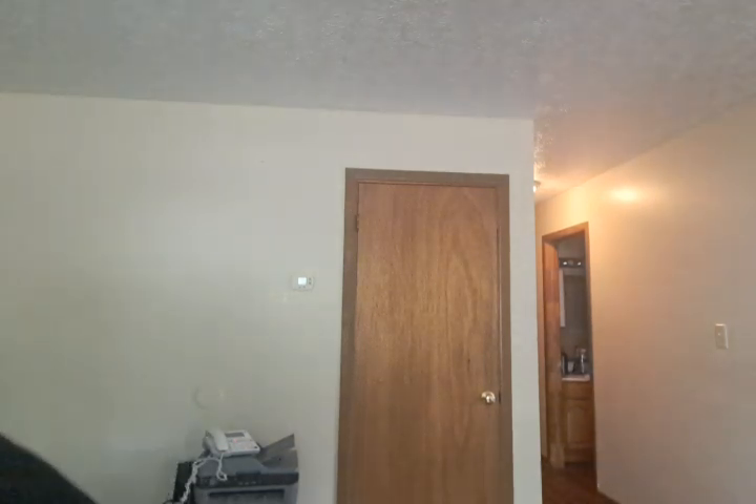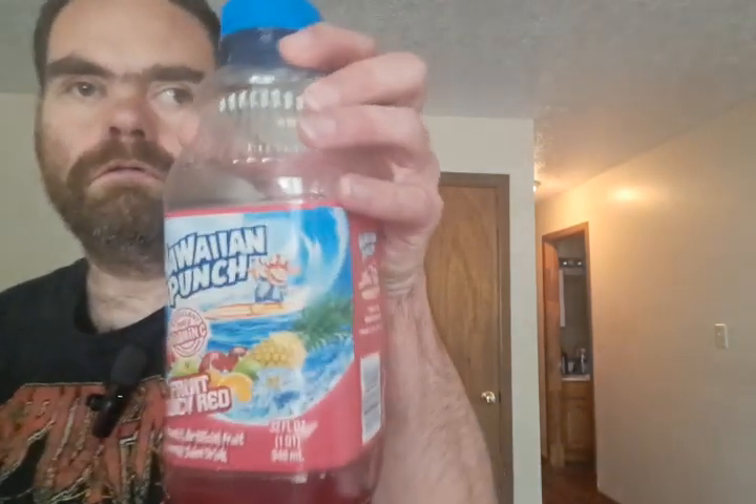Hello everyone, I'm Jay Clayton back for another review and comparison. I'm going to be reviewing C4 Iron Punch, as promised, and we'll be comparing it to Hawaiian Punch Fruit Juicy Red.